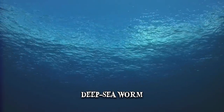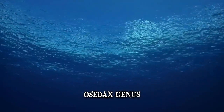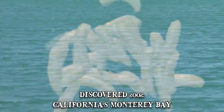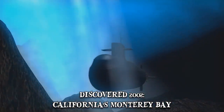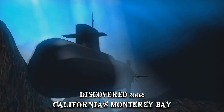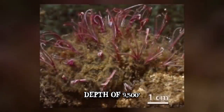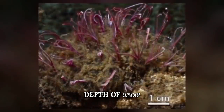Number 7: Zombie Worms. This deep-sea worm species belongs to the Osedax genus, which is Latin for bone eating. Also known as Zombie Worms, they were discovered in 2002 in California's Monterey Bay by a remotely operated submarine called Tiburon. At a depth of about 9,500 feet, these creatures were found living on the bones of a decaying grey whale.